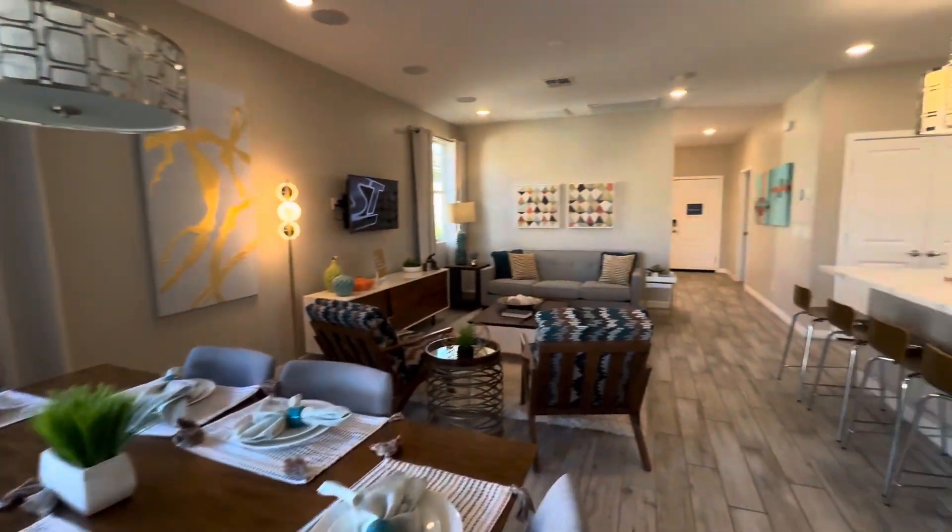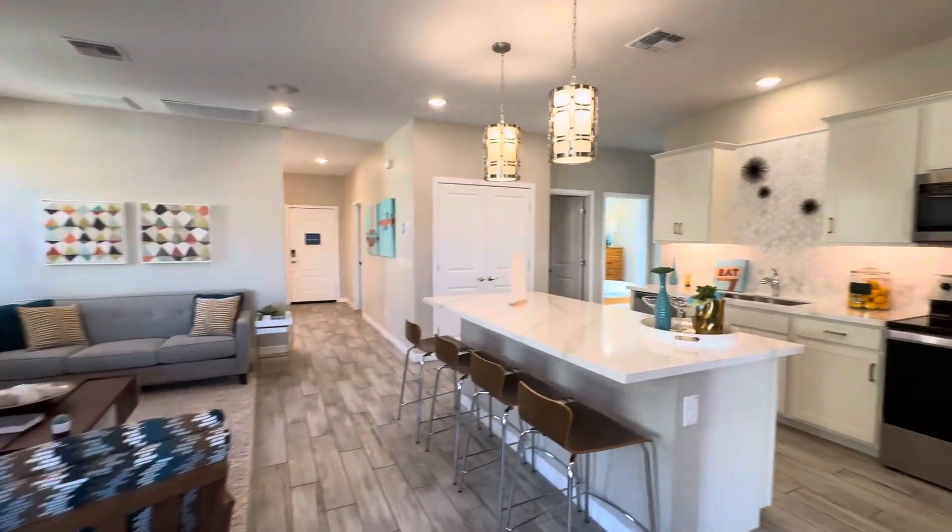Let me know what your thoughts are on this floor plan.